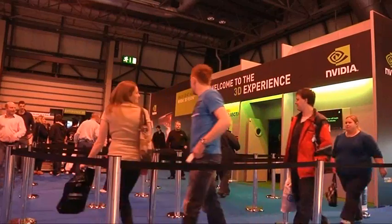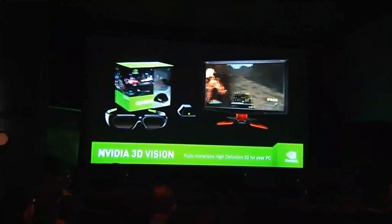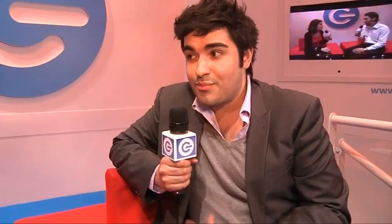The main thing we have is 3D Vision, which is a complete 3D solution using the power of your NVIDIA-powered PC to drive 3D content on screens, projectors, and TVs. Content is really a key word there. 3D is the massive buzzword right now — it's everywhere — and that's fantastic for us. We've been working on 3D for a very long time and released the system last year.